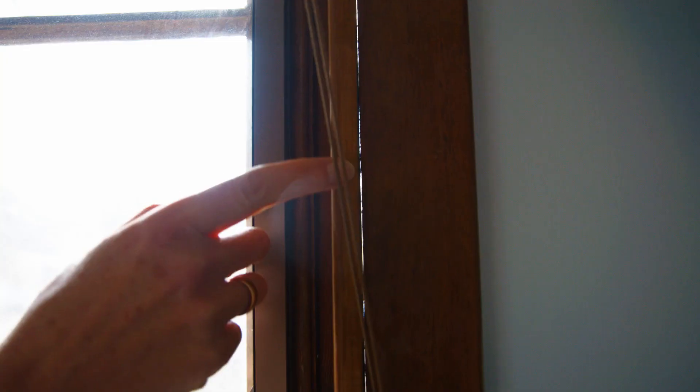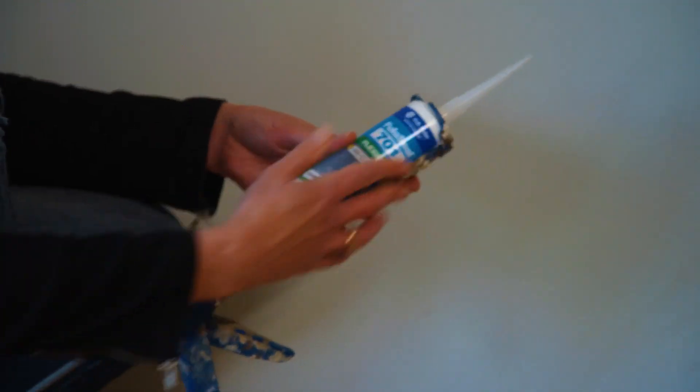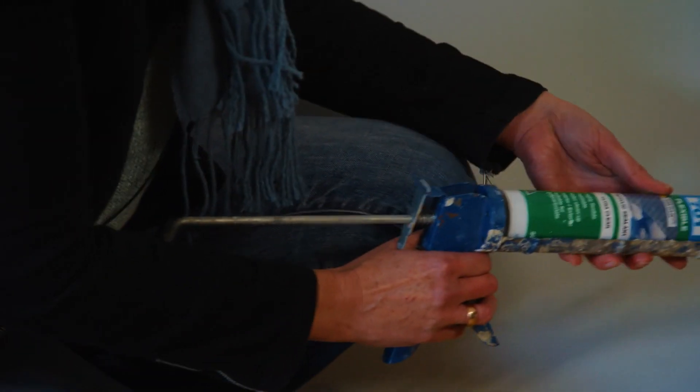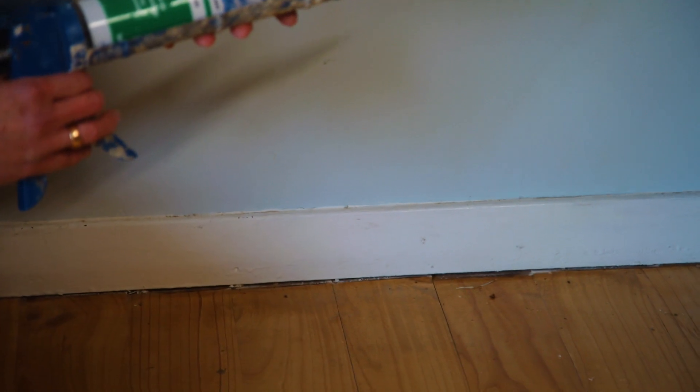Draft sealing your home has two big benefits. It stops the heat leaking out over winter and also hot air coming in during summer, but it also reduces the potential for external pollutants to come into your home, whether that's bushfire smoke or pollen during spring if you're a hay fever sufferer. Spend a few hundred dollars with gap filler and a caulking gun and make a significant difference to your energy consumption and comfort.